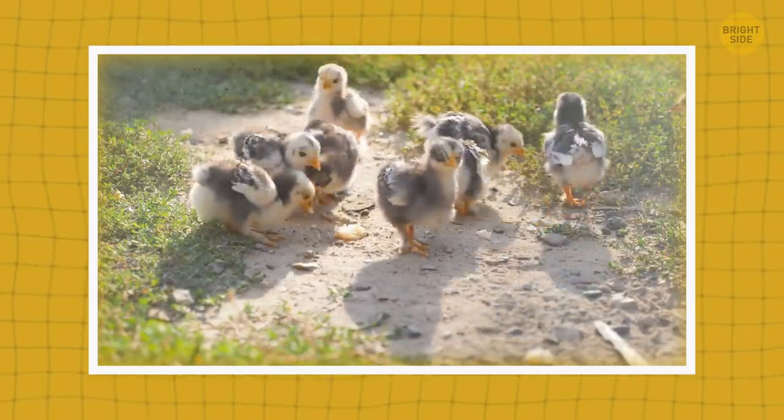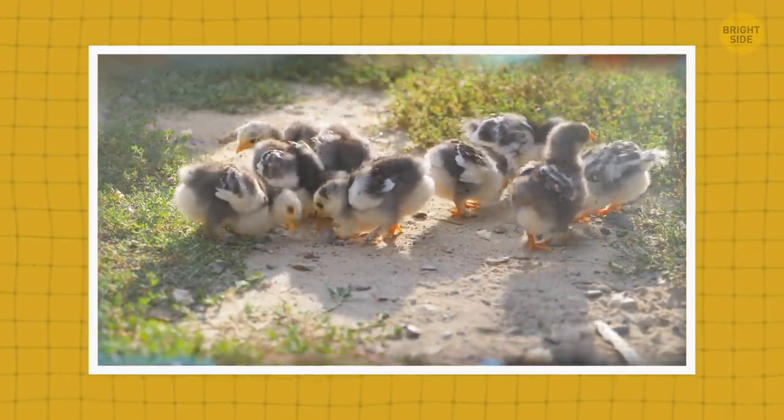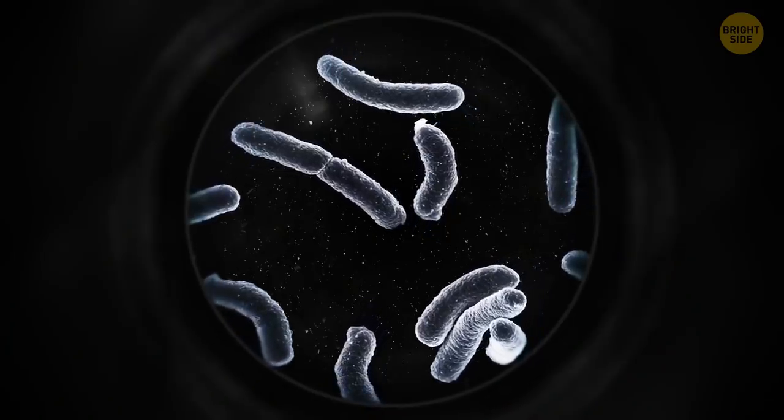To keep visitors even safer, there are chickens secretly spread around Disney World. They're there so staff can know if the mosquitoes carry anything dangerous. They often test the chickens to make sure it's safe.